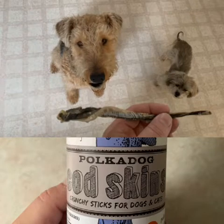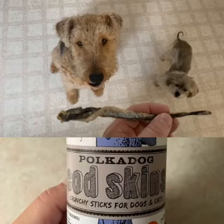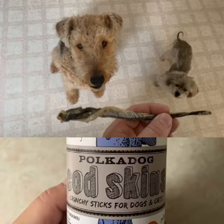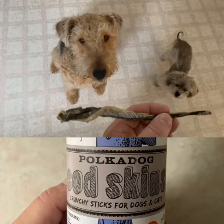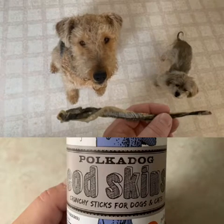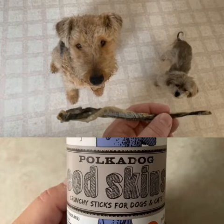These Polkadog Cod Skins are a yummy crunchy treat and they can be broken without breaking into a bunch of little pieces. Maddie obviously gets a smaller piece than I do and we just love them. They're made in Boston and they are very tasty, but we get them at Duluth Trading Company.